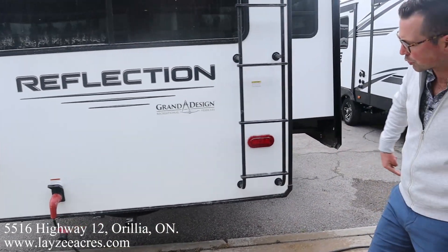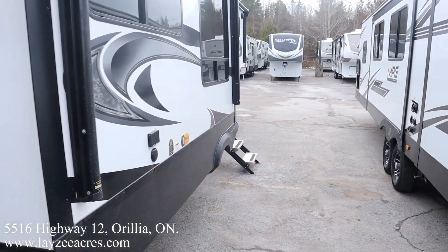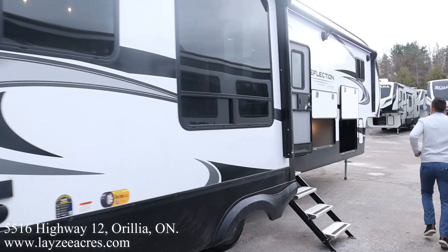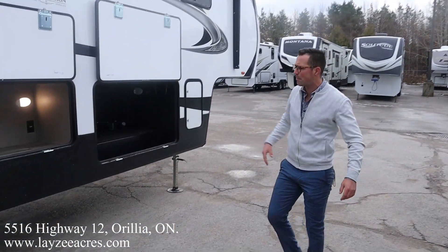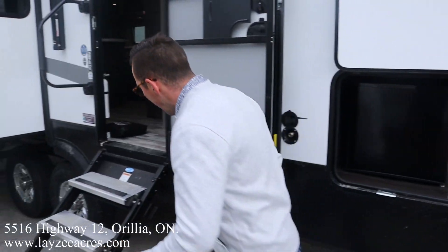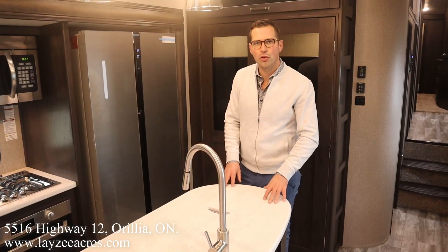Around the back side we've got our 50-amp detachable-style cord with a Class 3 receiver and wiring, good for 300 pounds downward pressure and 3,000 pounds pulling. Roof is flat — get up on your roof, check your seals every 90 days, super important. Check out the awning coverage — it starts here and goes all the way forward. LED lights underneath both awnings, outside speakers, the other side of our pass-through storage, a two cubic foot fridge, outside spray port, and a nice solid step to the ground.